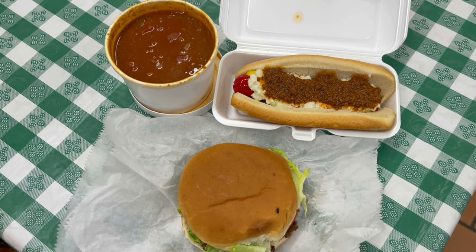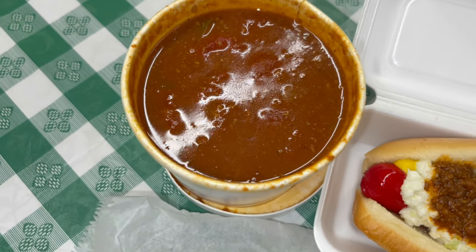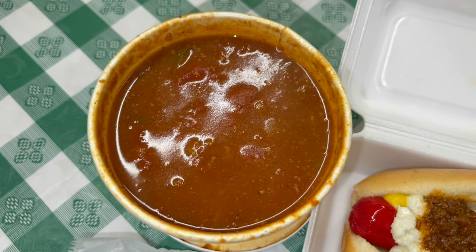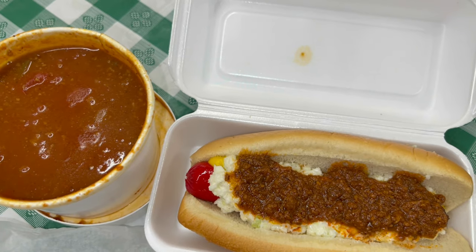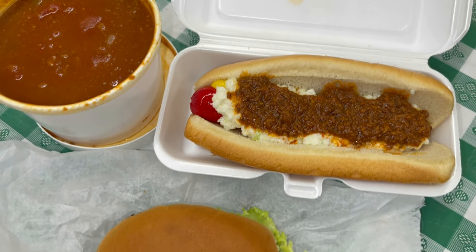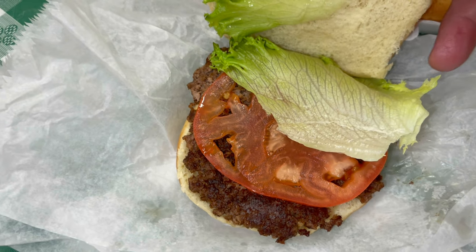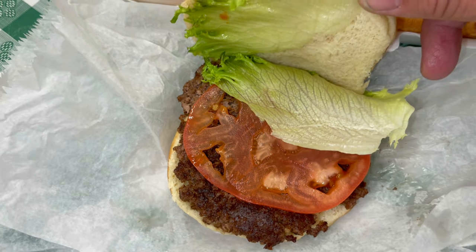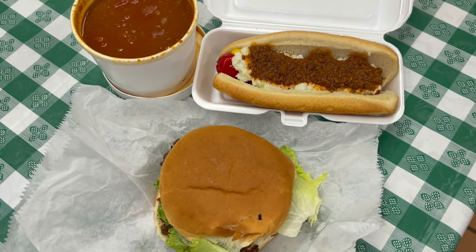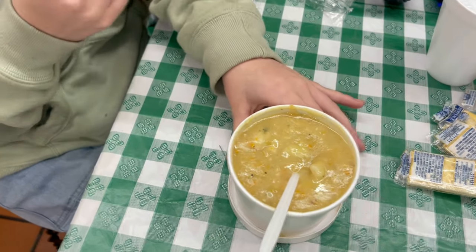Our food has come to the table. I'm going to show you what all we got. I got me some chili beans — you can see that steam just rolling out of those, so they're good and hot. I got myself a hot dog with everything, with the beef chili. And then I got a hamburger with lettuce and tomato. Everything looks good, can't wait to try it. Carly ordered herself some chicken and dumplings tonight.